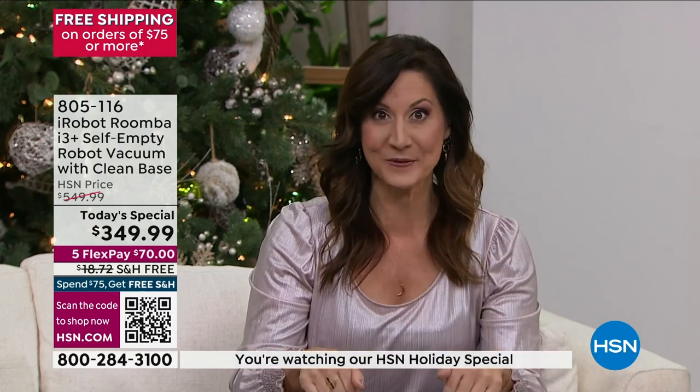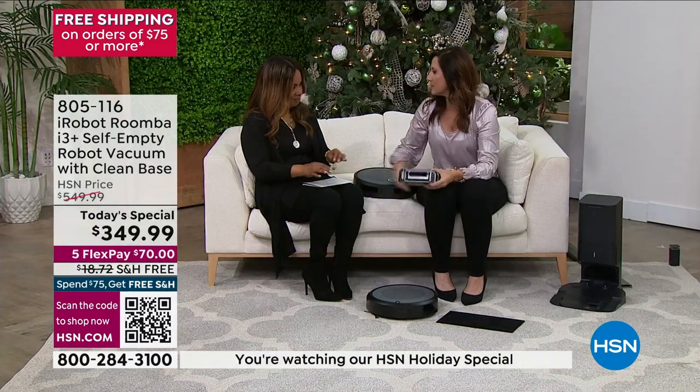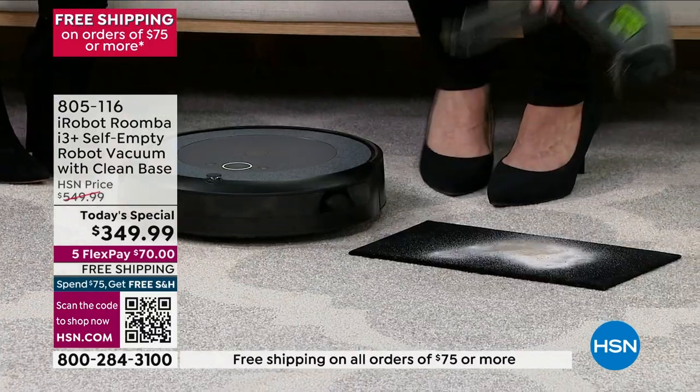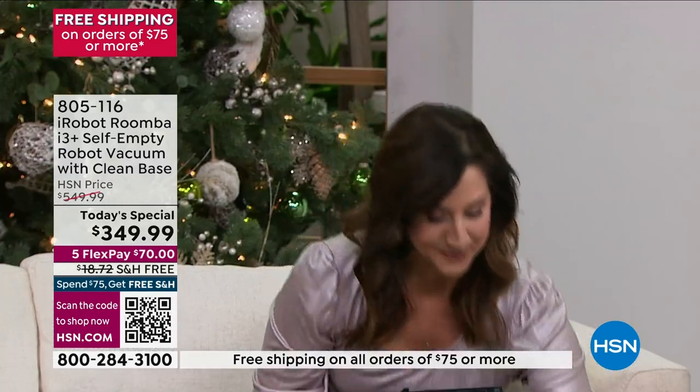When I say patented, remember this is iRobot — we have nearly 2,000 patents worldwide. Nobody else could have this technology. We've been doing the cleaning here — we haven't done anything — and I want to show you what it was able to catch. It comes also with a filter so you're getting that deep down clean. It caught all of that while we were just sitting here talking.